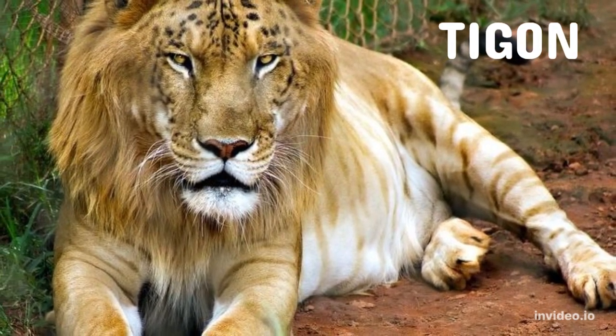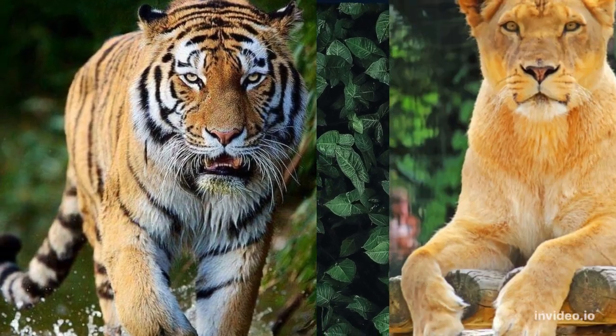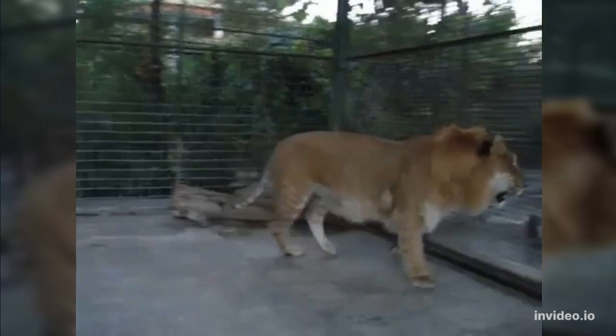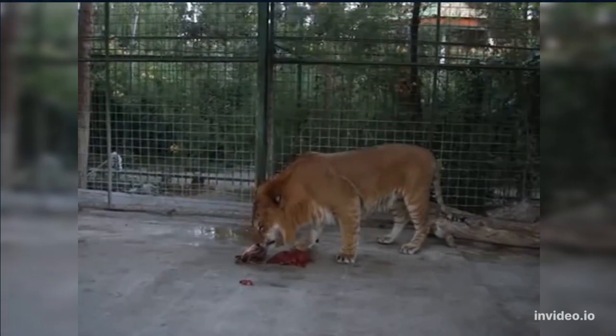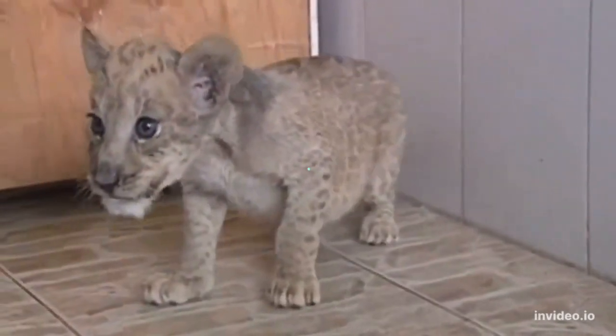Number 2: Tigon. When a male tiger mates with a female lion, the resulting offspring is a tigon. Tigons are much smaller than ligers and they tend to be smaller than both of their parents. They typically look more like their tiger fathers, but they possess traits from their lion mothers such as the ability to roar and a love for socialization.